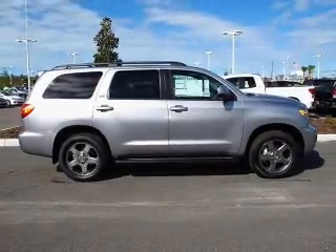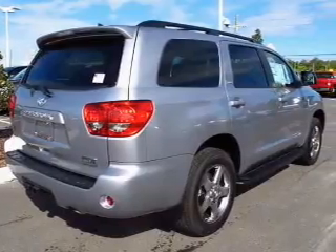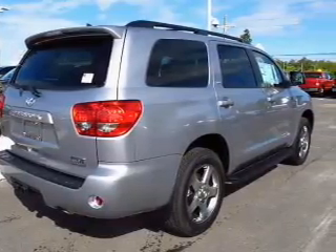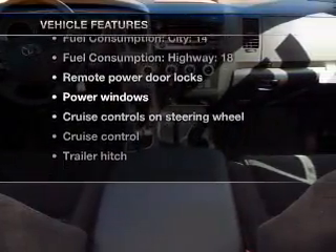Stand out from the crowd with premium wheels. Anti-lock brakes help you bring your vehicle to a safe stop. The sunroof lets fresh air in. Memory settings are just one of the extras. Plus enjoy these notable features that are included in this vehicle.